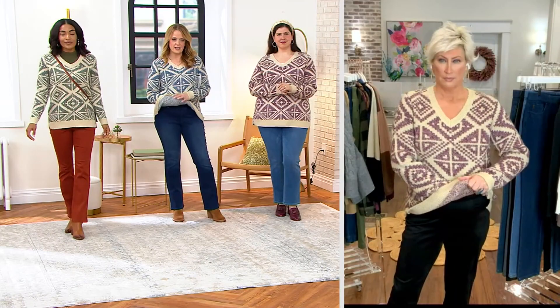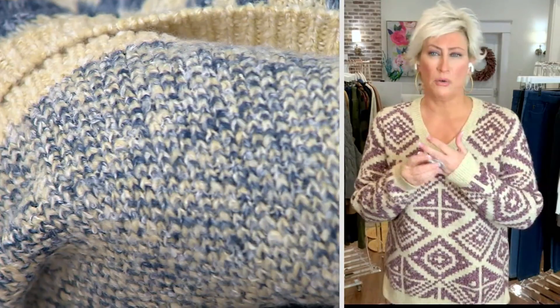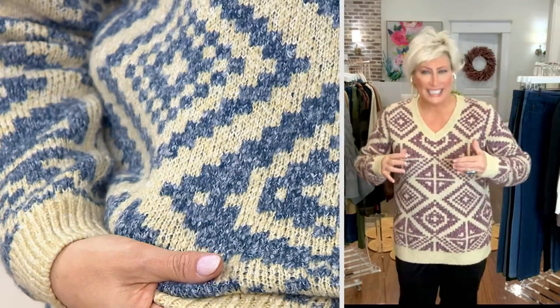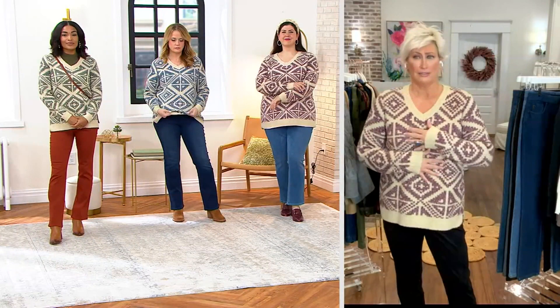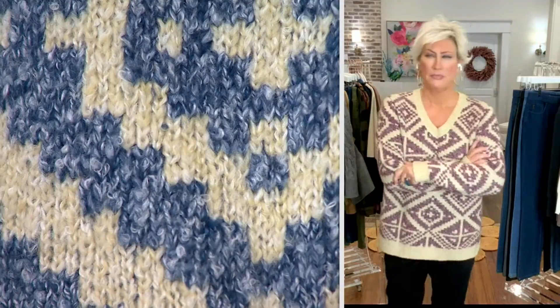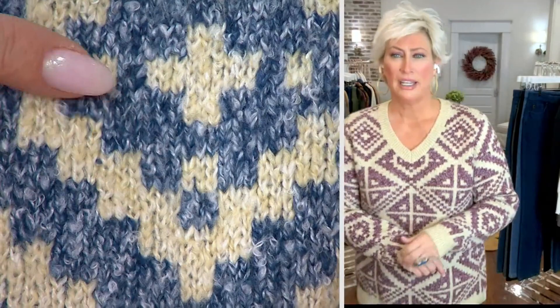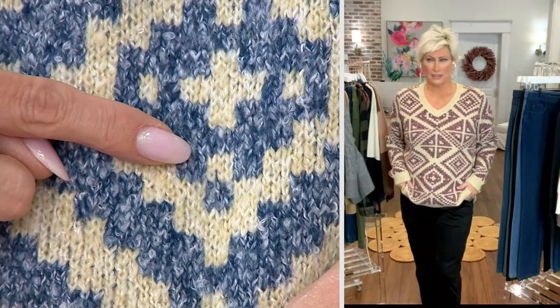I'm going to flip mine inside out because I'm wearing it in the Indigo — I want everybody to see the intricacy of this knit. Can you define intarsia for us? From what I understand in my limited knitting experience, it's that all this pattern is knitted together at one time. It's not a print, it's not an overlay — the pattern is knitted directly into the sweater. The hand feel of this is so yummy. It feels like mohair, it feels like cashmere. Look at the different shades — light indigo, medium indigo, dark indigo. It's going to go with all your washes of denim.